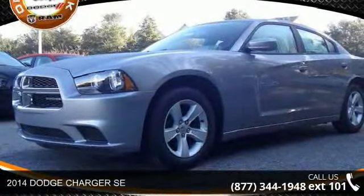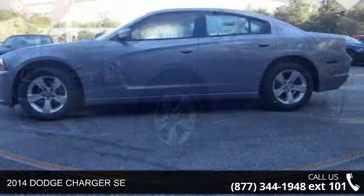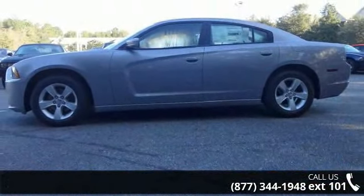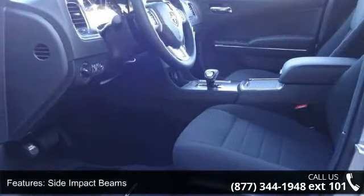Presenting the 2014 Dodge Charger SE. This may be the set of wheels you've been looking for. This vehicle comes with a reliable six-cylinder engine connected to a smooth-shifting automatic transmission.